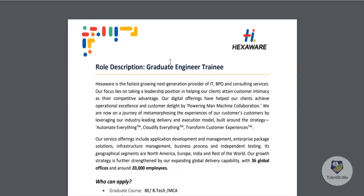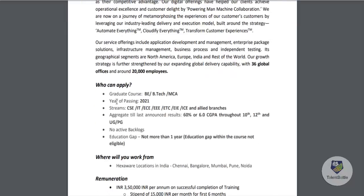The role is Graduate Engineer Trainee. You can read about Hexaware and the company information on this page. The eligibility criteria require B.Tech or MCA, with a year of passing of 2021. The applicable streams are CSE, IT, ECE, Electrical, ETC, EIE, ICE, and allied branches.